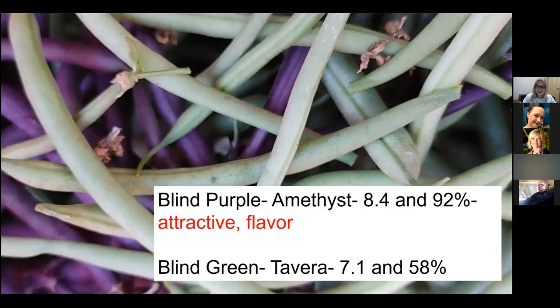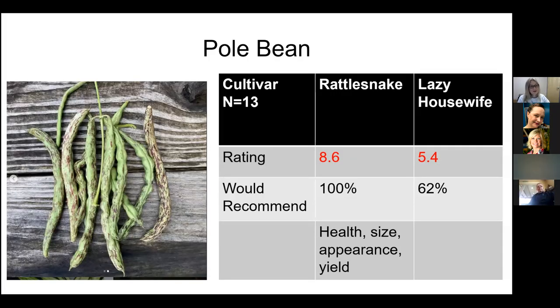We always enjoy doing blind trials where people rate cultivars without knowing their names, to avoid bias. Last year, Amethyst — the purple bean — was the winner of our blind trial and a standout performer. It doesn't hold its purple color all the way through cooking, but it was productive and attractive. Rattlesnake, with 100% of people recommending it, was the winner of our heirloom trial — probably the best ratings we've seen in a pole bean.